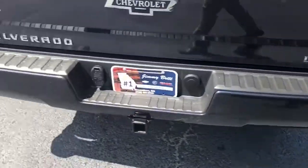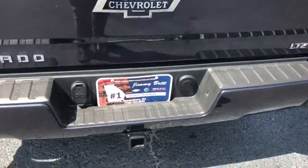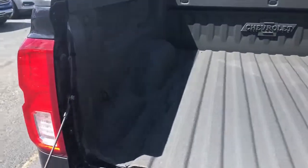This truck has assist steps on the corners of both sides of the bed so you can get into that bed easy and safe. You do have the towing hook-up of course. This truck also comes with an easy-lifting lower tailgate, so you don't have to worry about that tailgate getting damaged from dropping it.